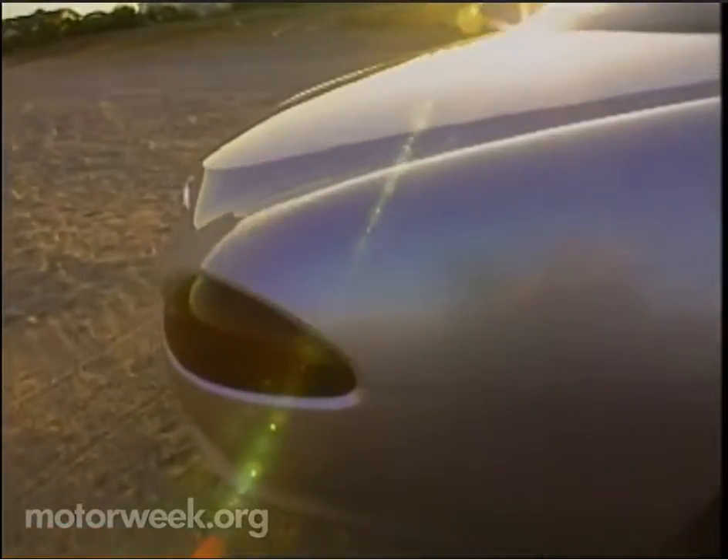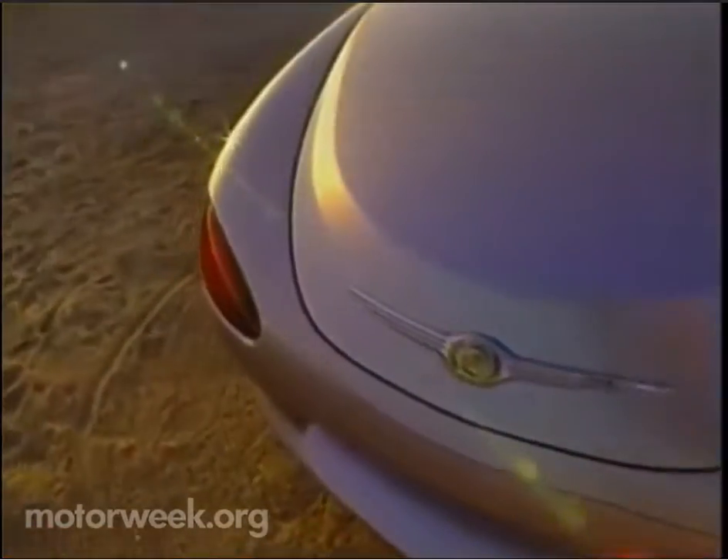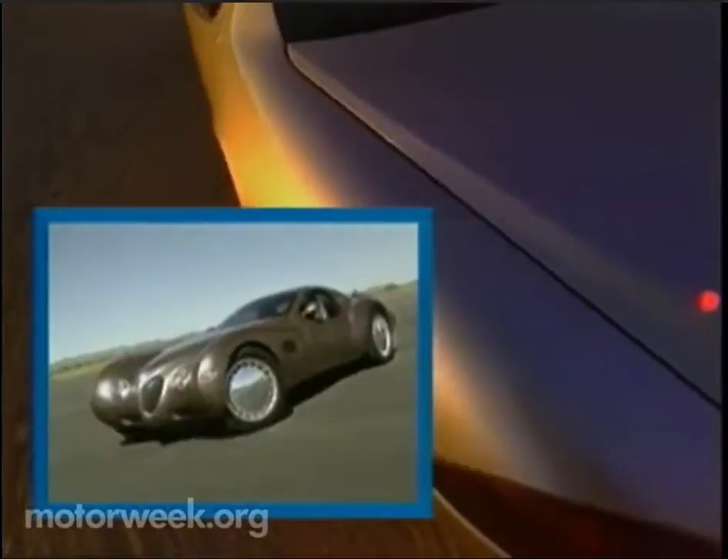The LHX is trying to look at the next generation of cab forward. It's trying to give you some idea of where the Chrysler brand is going, or where we would see the LHS going in the future. The LHX concept blends the sophisticated styling and classic touches of the Atlantic, one of Chrysler's '95 concepts.